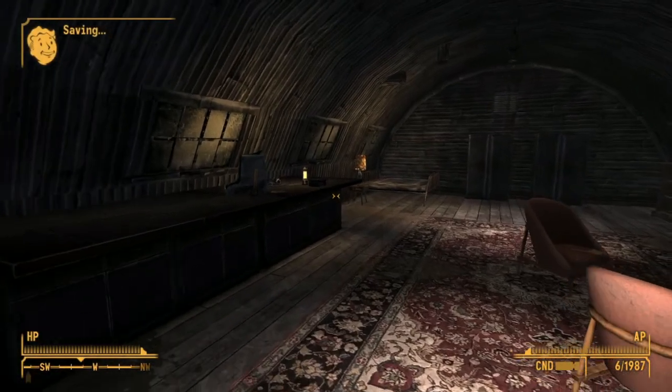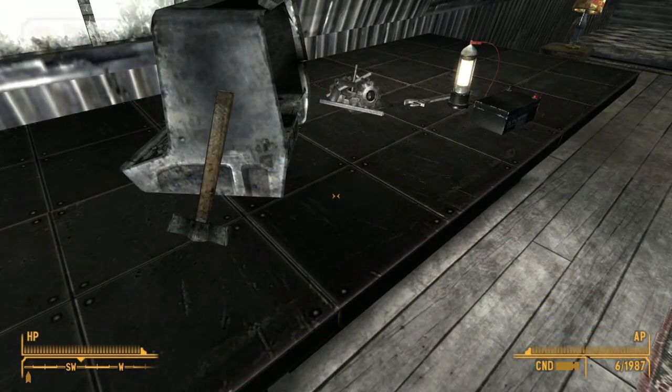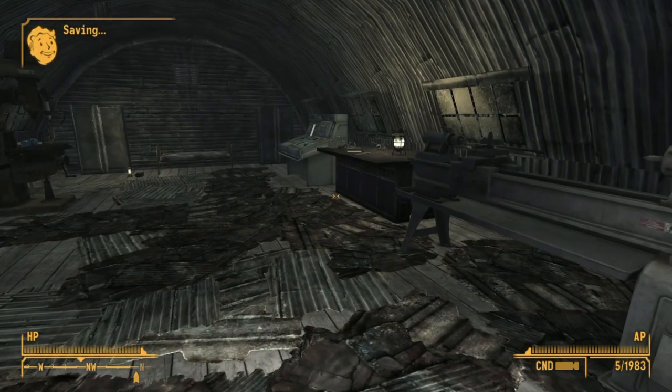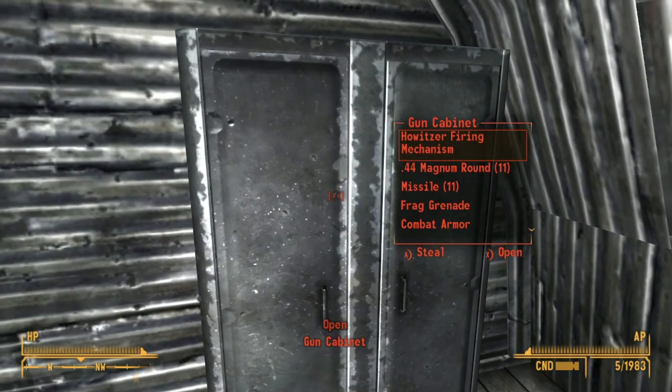If we head on over to Loyal's Shack, we can find a Dean's Electronics sitting on the desk. And if we go into the building just beside Loyal's house — the Nellis Workshop — we can find the Howitzer firing mechanism, which is used for a quest when helping the Legion.